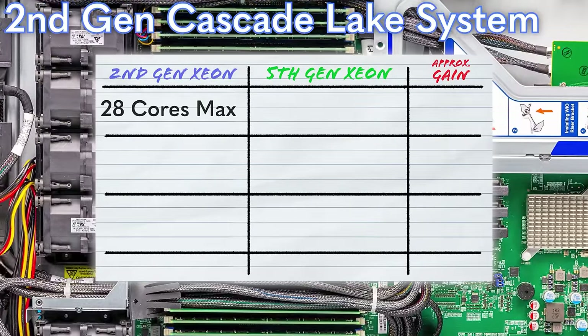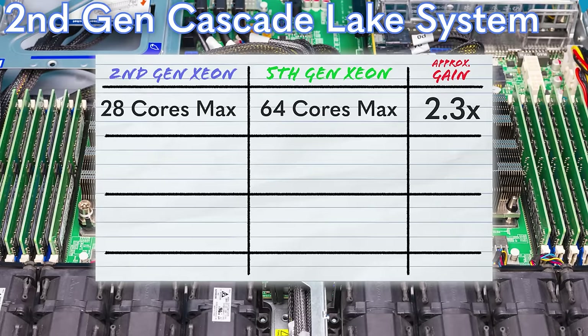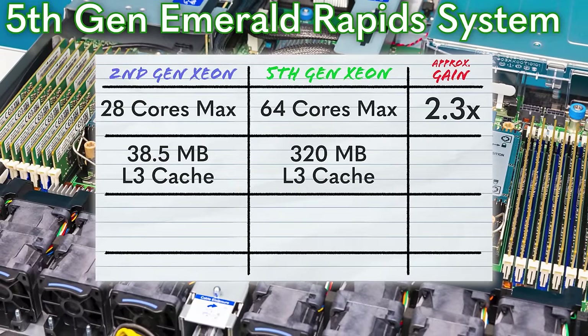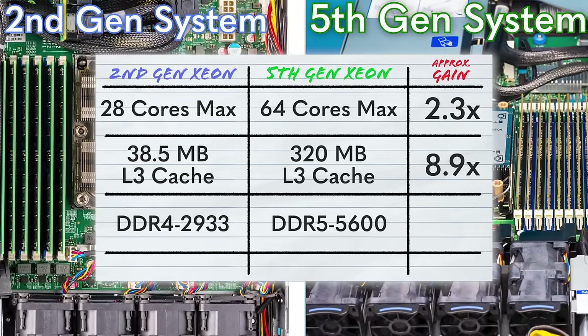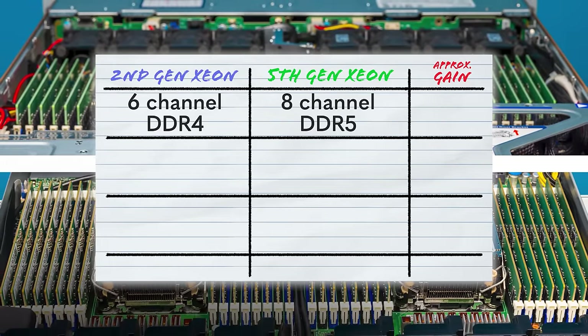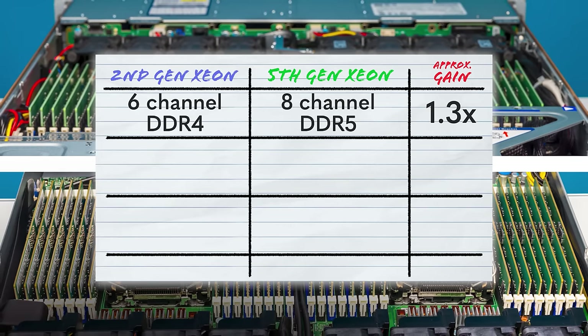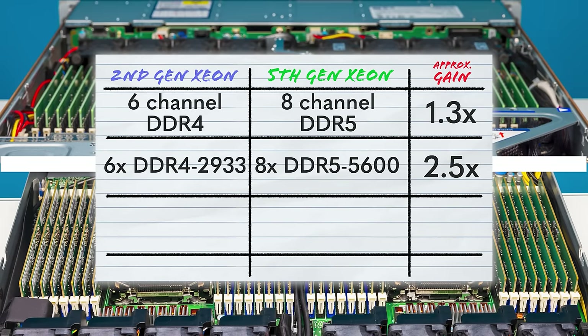Comparing to Skylake and Cascade Lake — the newest processors available as of Q2 2021 — the generational leaps are significant. Core count goes from a maximum of 28 cores up to 64 cores. Those 28-core Skylake/Cascade Lake parts had about 38.5 megabytes of L3 cache, compared to 112.5 on Sapphire Rapids and 320 megabytes on the new Emerald Rapids. Memory speed went from DDR4 2933 to DDR5 5600, and channels went from six to eight — giving you four more DIMM slots per CPU, 33% more memory lanes, and a net effect of about 2.5x the memory bandwidth overall.